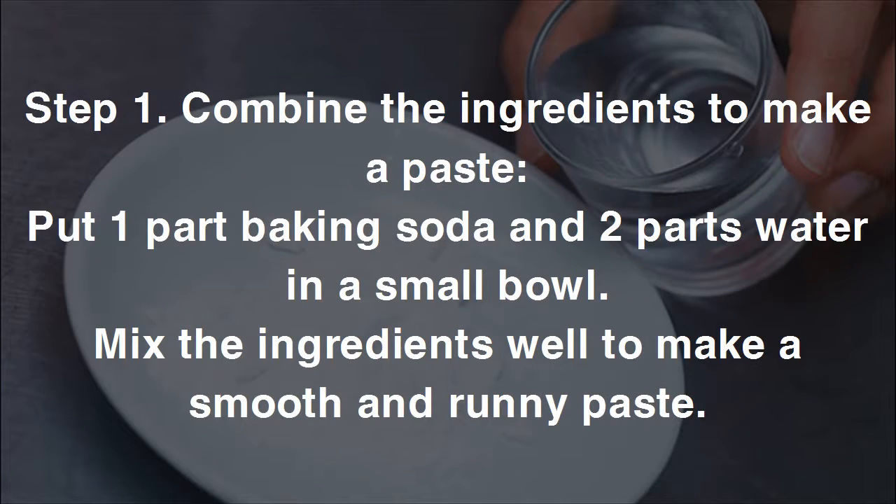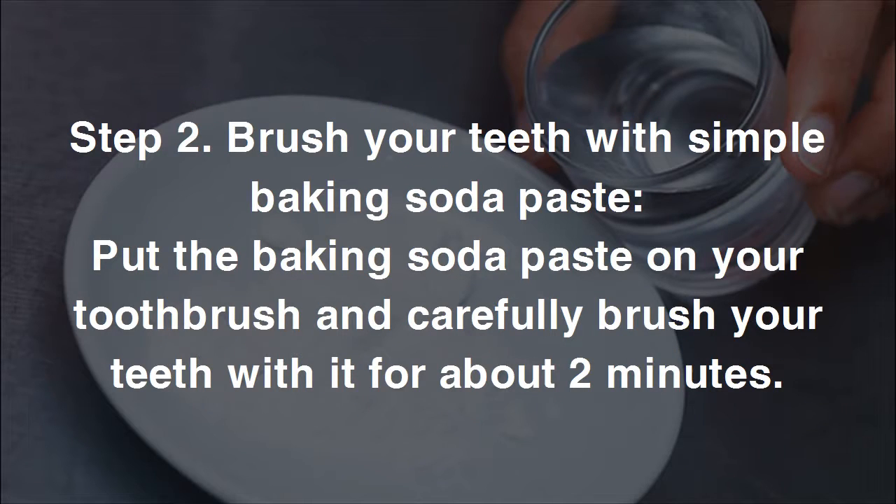Step one — combine the ingredients to make a paste: put one part baking soda and two parts water in a small bowl. Mix the ingredients well to make a smooth and runny paste.